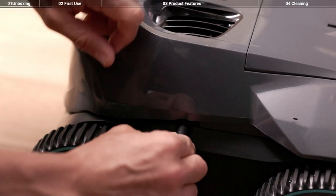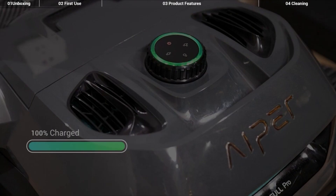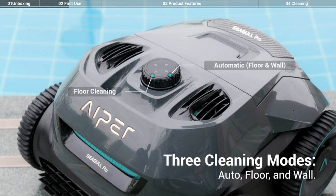Its lack of programmability means there's only one cleaning setting, and it needs manual intervention for cleaning, starting, and charging daily. The short battery life necessitates frequent charging.